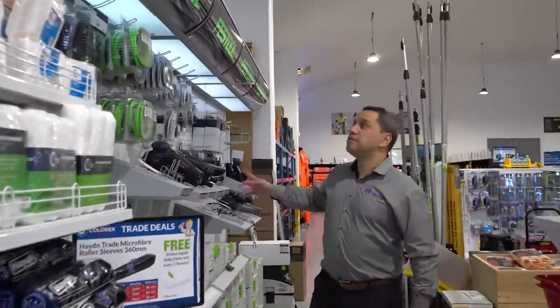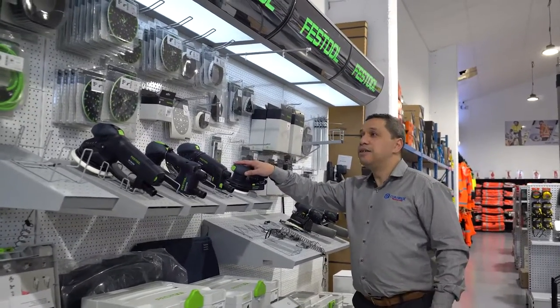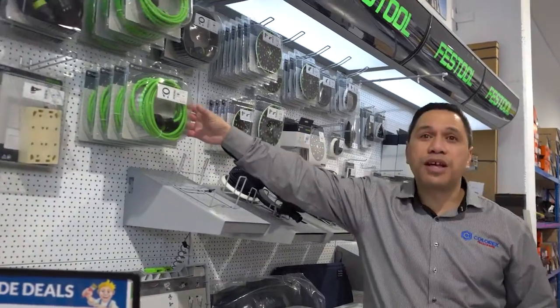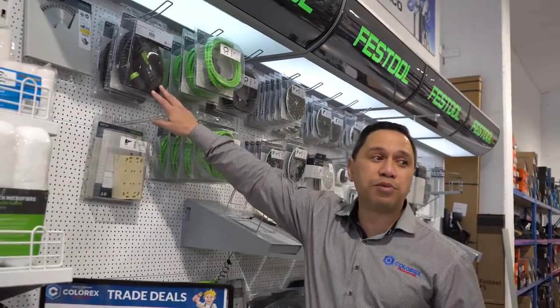Also, one of our proud brands: Festool — from all the sanders to all the backing pads, and even just like a simple thing, like a good quality cord, as well as a heavy duty one as well.